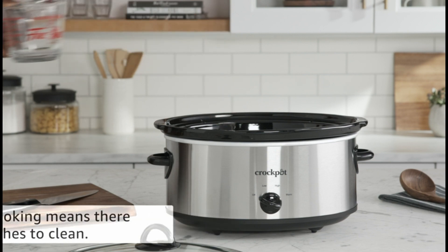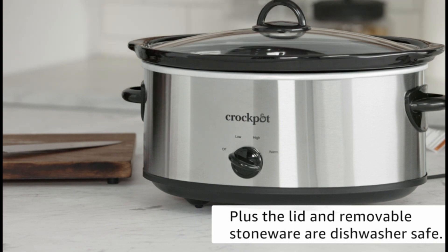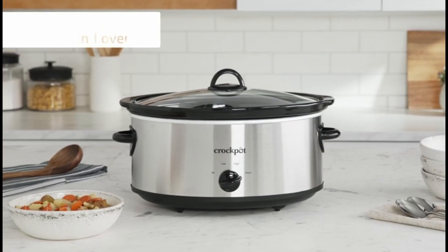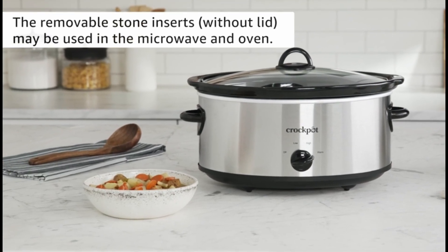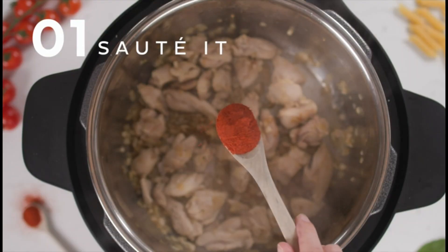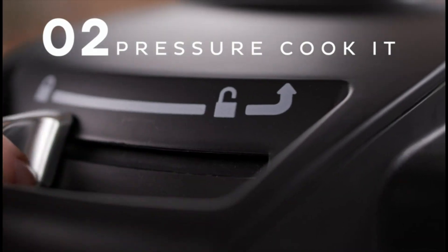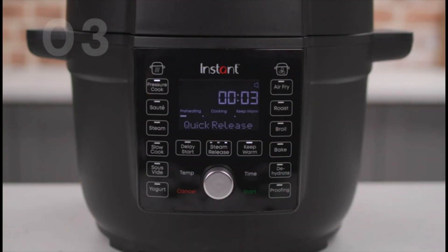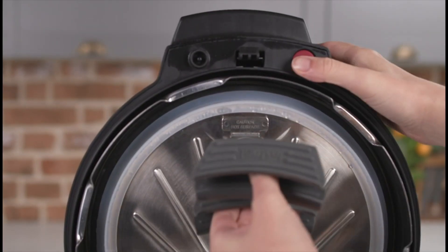We've scoured the market to bring you the best five slow cookers, each a masterful blend of innovation, functionality, and reliability. Whether you're a busy professional, a culinary enthusiast, or a family chef, these slow cookers promise to elevate your cooking game and redefine the meaning of home-cooked perfection. Join us on a journey through the top picks that effortlessly marry convenience and culinary excellence.